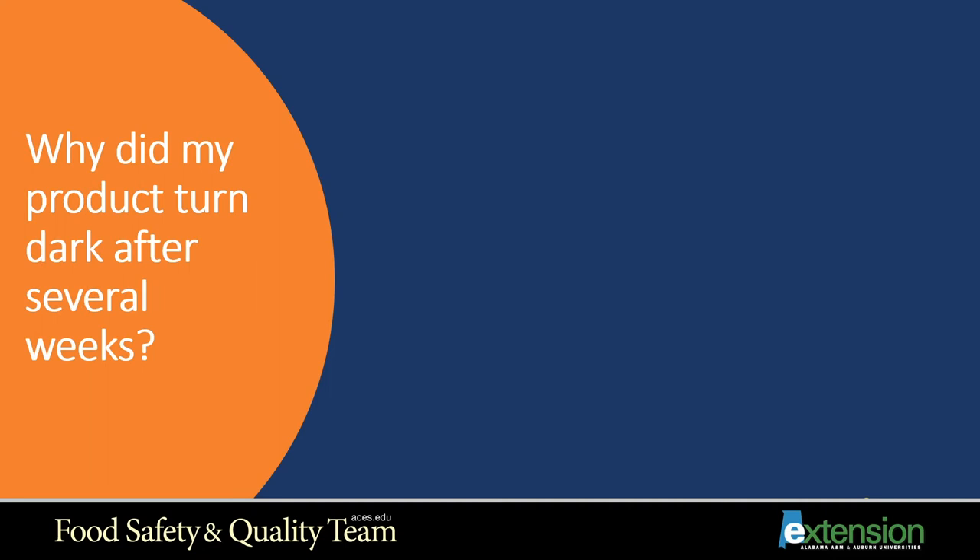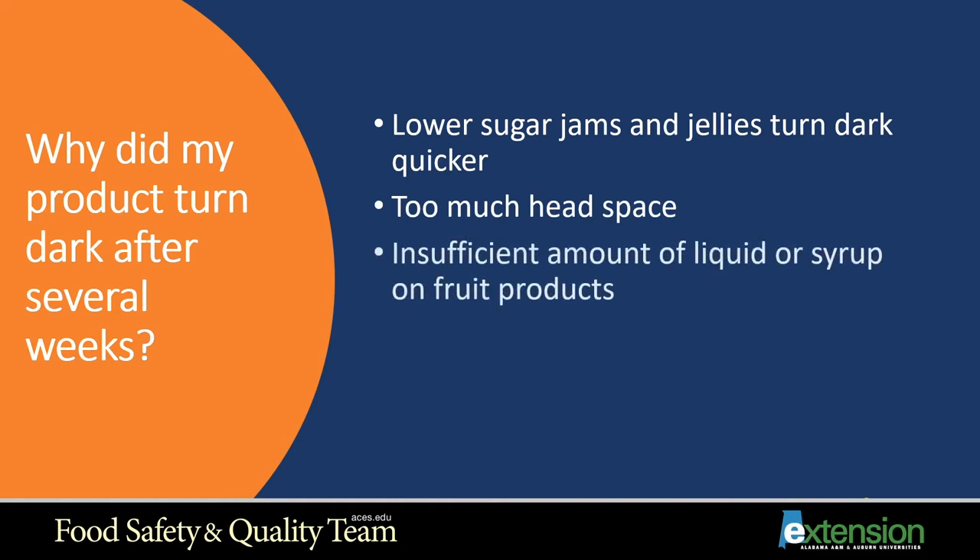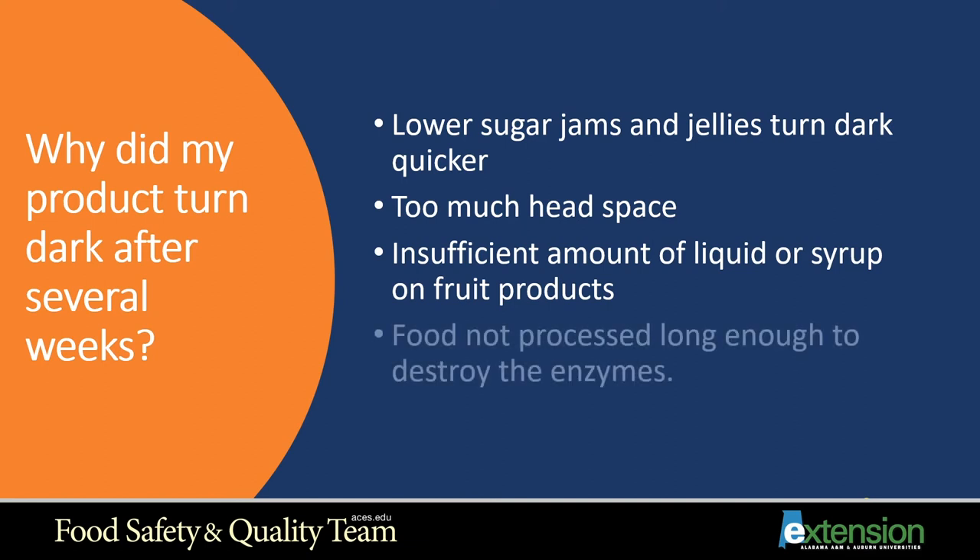Why did my product turn dark after several weeks on the shelf? Jams and jellies that are lower in sugar will turn dark at the top quicker because sugar acts as a preservative. Too much headspace — jams and jellies only call for a quarter of an inch — can also cause darkening at the top. An insufficient amount of liquid or syrup on fruit products is another cause. Food not processed long enough to destroy the enzymes means the food continues to deteriorate, causing it to darken.